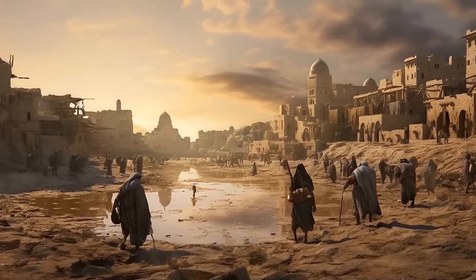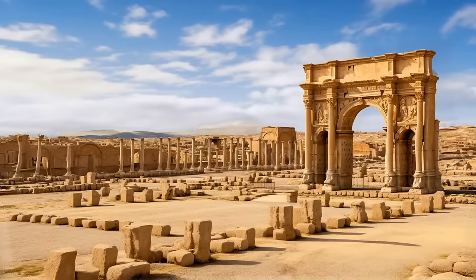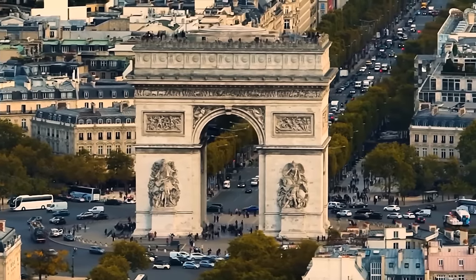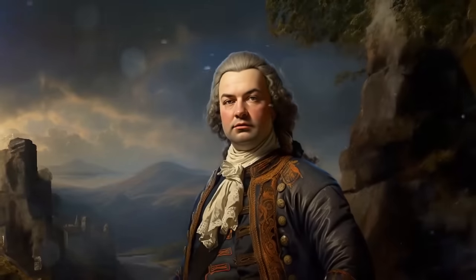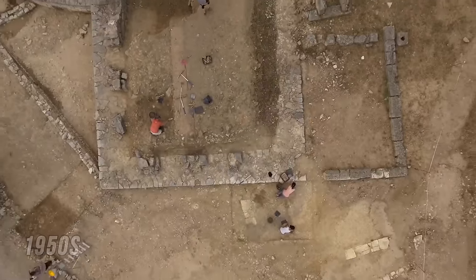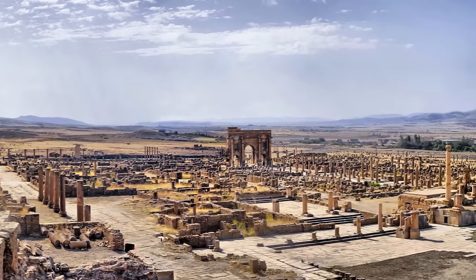For centuries, there was even an entire city hidden under the desert. Timgad was a Roman outpost constructed by Emperor Trajan around the year 100 CE. Its residents abandoned it around the year 700, and the sands of the Sahara soon engulfed the city, keeping it hidden for nearly a thousand years. In the 1700s, a Scottish explorer started digging it out — his team first uncovered a sandstone triumphal arch 40 feet high, followed by an amphitheater and well-preserved statues of Roman emperors. It took two more centuries for archaeologists to fully excavate the city during the 1950s.